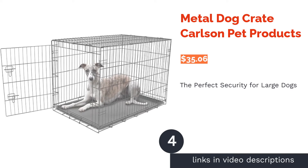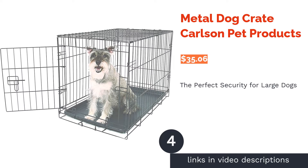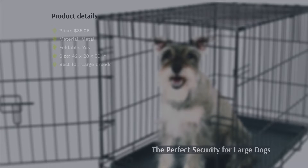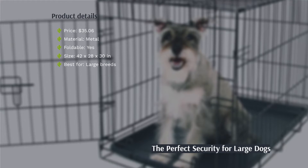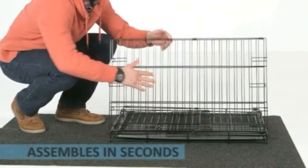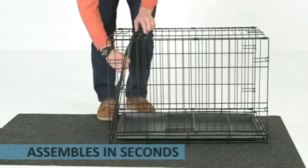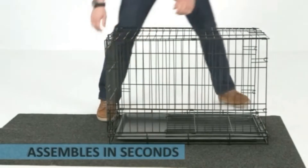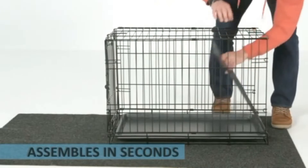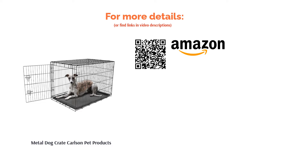The next product is the Metal Dog Crate by Carlson Pet Products. If your dog is an escape artist, you need a secure dog crate. This metal crate from Carlson is designed specifically for large dogs and is spacious and well aerated to ensure your dog is comfortably contained. It is available in a variety of sizes, ranging from small to extra large, to suit any breed. The multipoint locking system will help your pooch stay put. Reviewers loved that this folding crate is easy to carry around and store, and the removable pan makes it easy to clean.